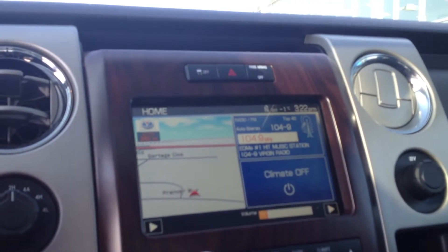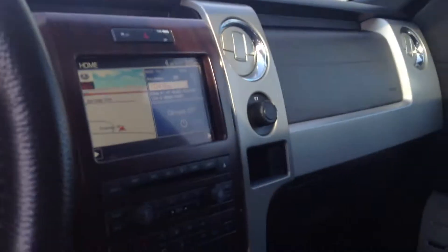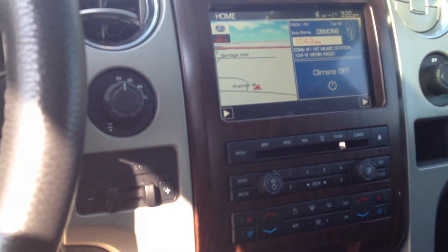We have a wonderful sound system, as you can see, navigation, and we have heated seats and cooled seats too, which is a wonderful feature for the summer and also for the winter.